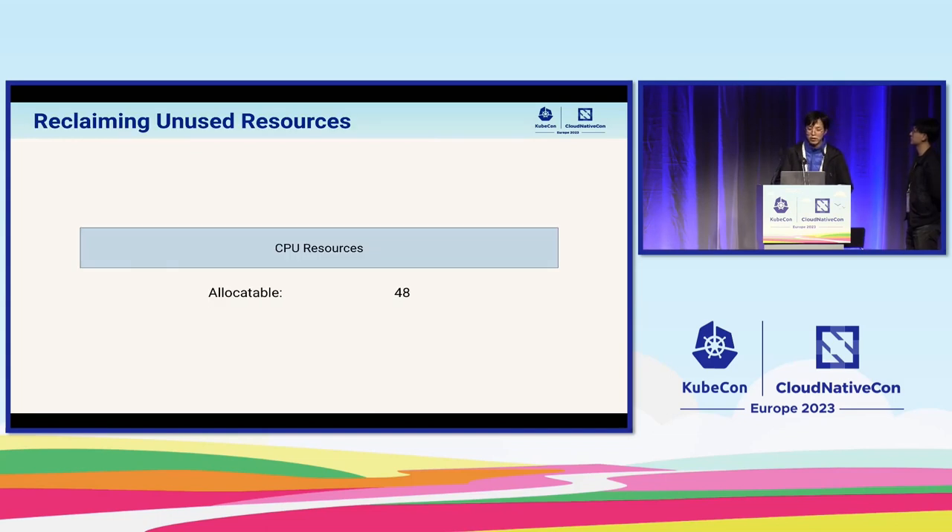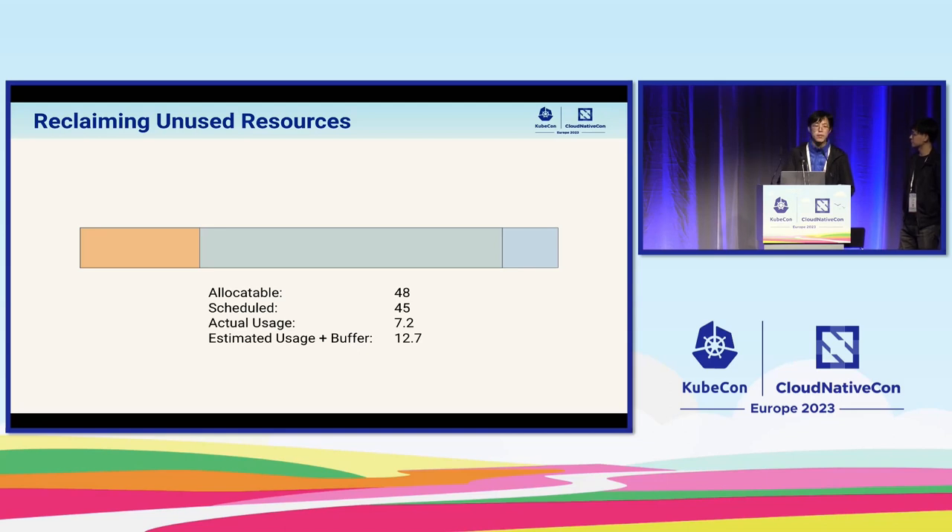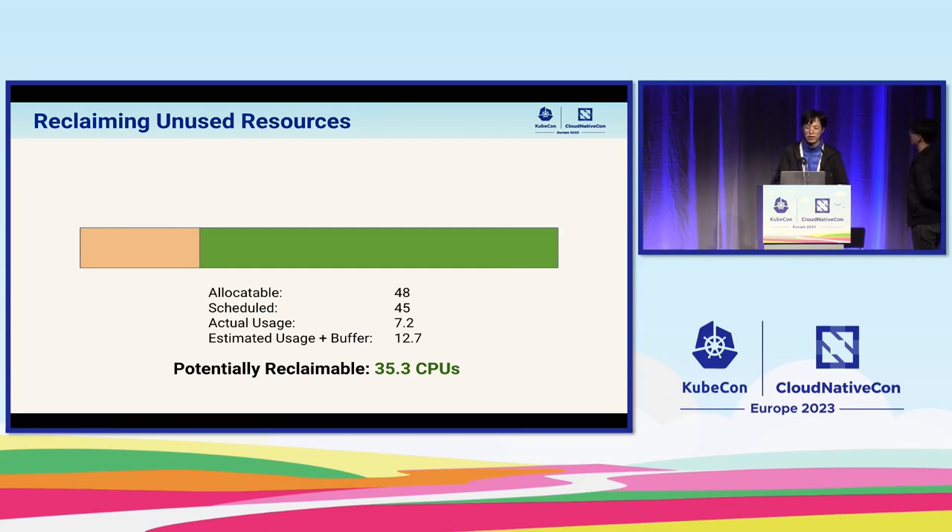Let's look at the allocation in detail using YARN as an example. Imagine a Kubernetes node with 48 CPUs. Assuming no reservation, all CPUs belong to the allocatable pool. Assuming some prod services are scheduled with 45 CPUs requested, but imagine it's night time — the real CPU usage for the whole machine is only around 7.2 CPUs. After smoothing and adding a buffer, the estimated CPU usage is about 12.7. This means we have 48 minus 12.7, resulting in 35.3 CPUs available to oversell on this machine — meaning we can reuse this amount of CPU to run batch jobs.